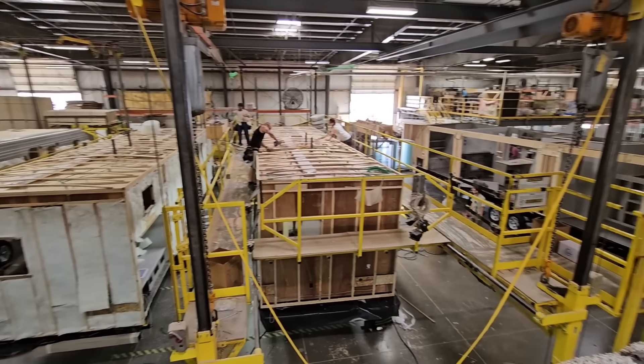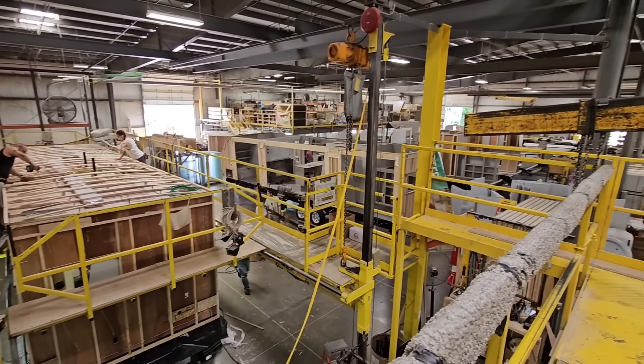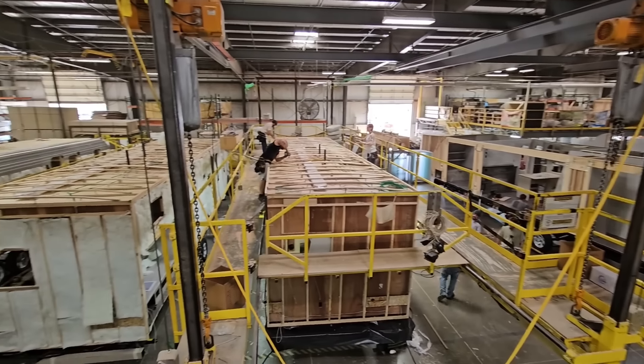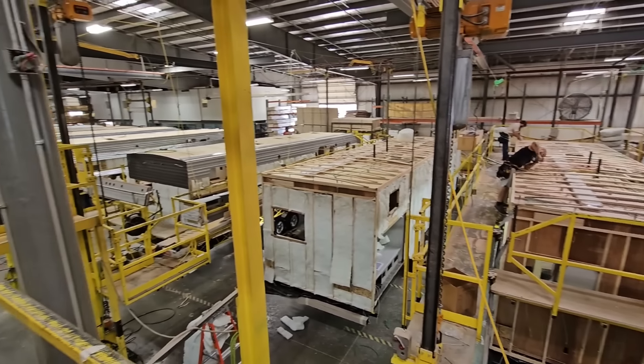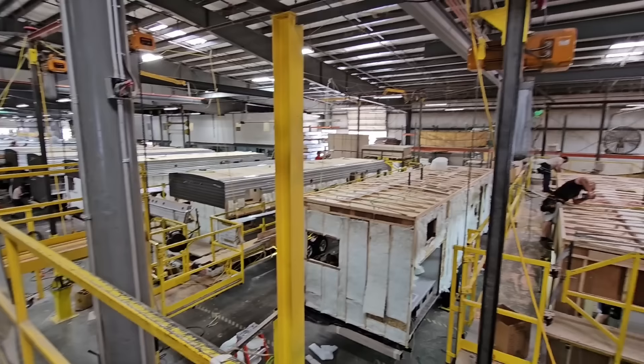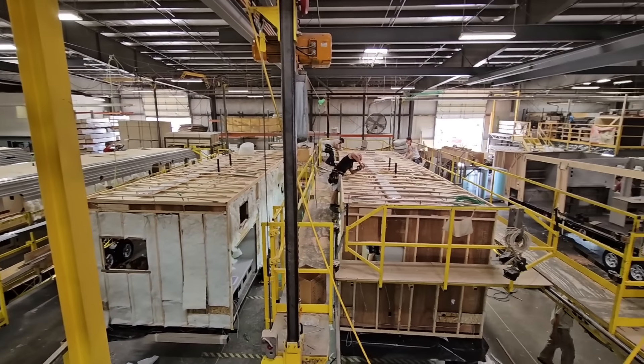What's going on guys? This has got to be one of the busiest factory floors I have been on. I am currently in Middlebury, Indiana at the Forest River Catalina factory, and we are seeing Catalina RVs being built in real time.